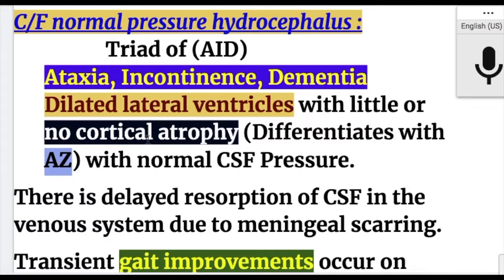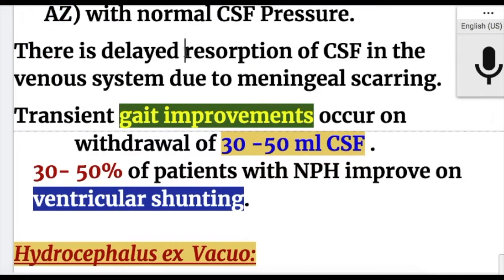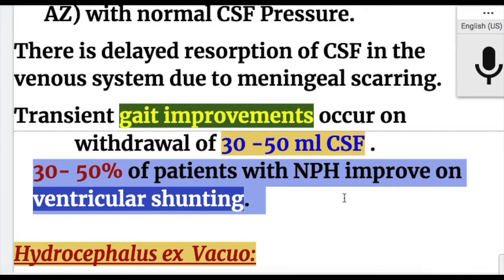In normal pressure hydrocephalus, there is delayed absorption of CSF into the venous system due to meningeal scarring. There is transient gait improvement on withdrawal of 30 to 50 ml of CSF. 30 to 50% of patients with normal pressure hydrocephalus improve with ventricular shunting.